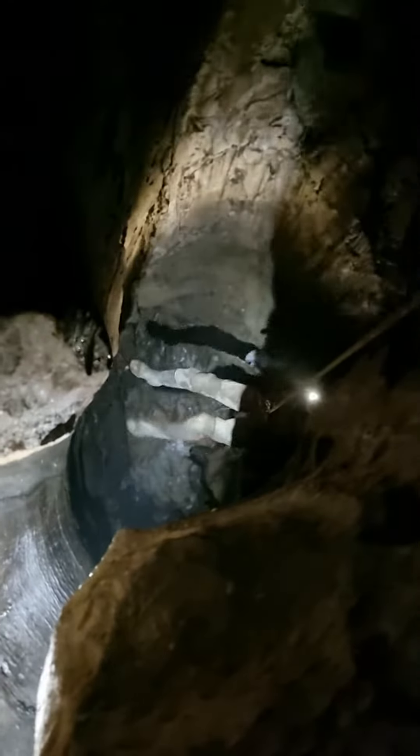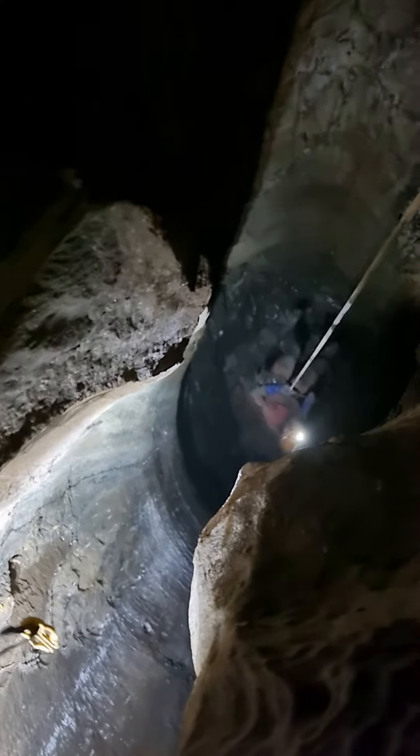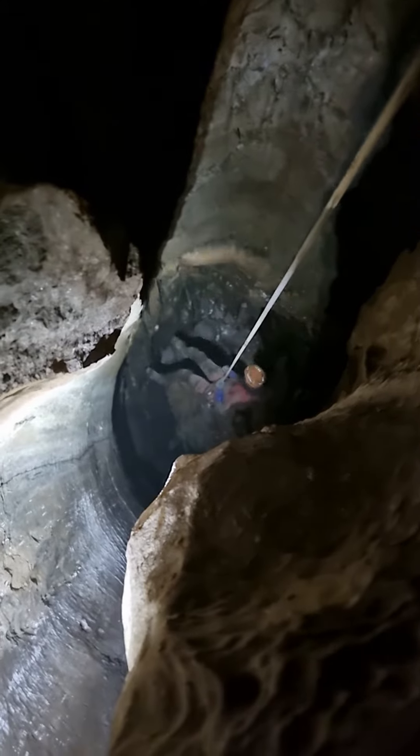Look around here. You get to the bottom there — look at that. Nice curve on it. There's a little thing coming in on the side. Inlets everywhere.